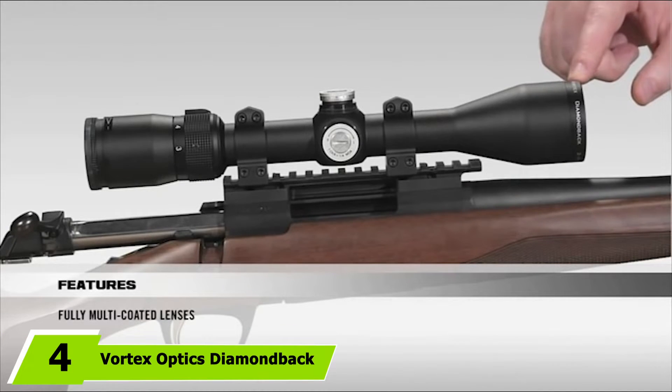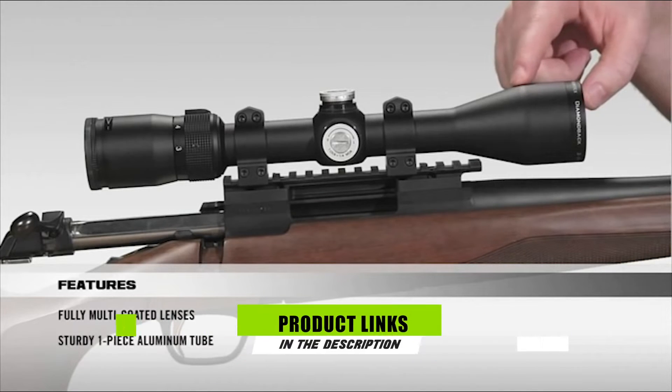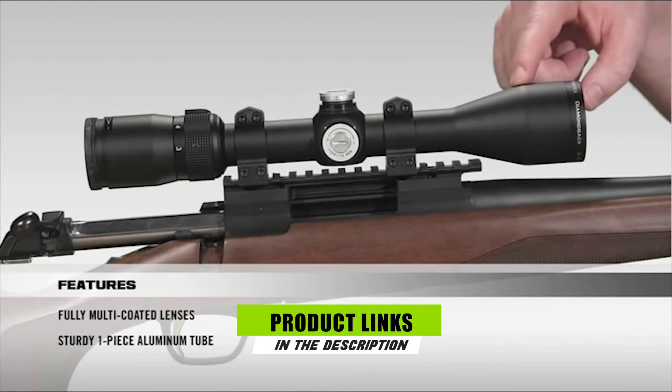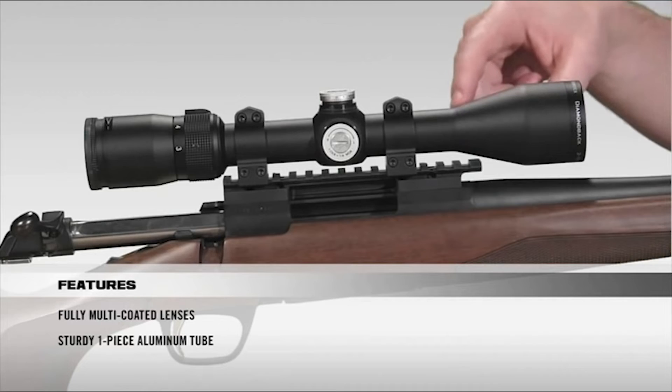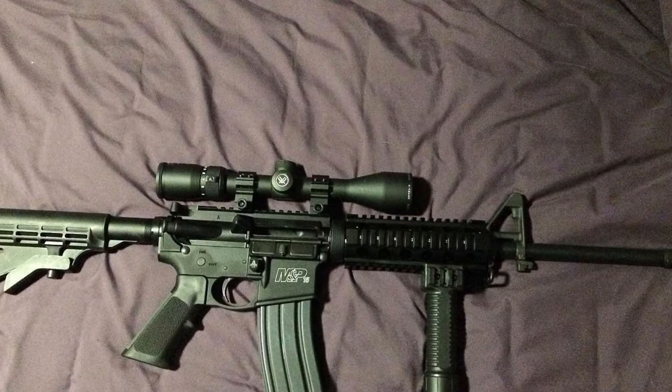Next, at number four, we have the Vortex Optics Diamondback Second Focal Plane Riflescope. Unless your hunter is especially adept at using iron sights, they are using a scope to take down their game. Be the generous type of gift-giver by upgrading the rifle scope for them. Improved glass quality and coatings increase light transmission for clearer, brighter seeing.